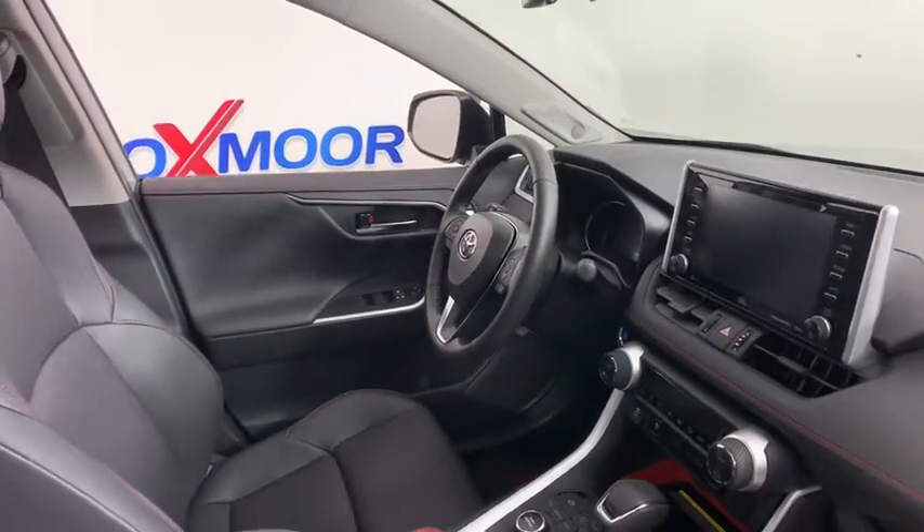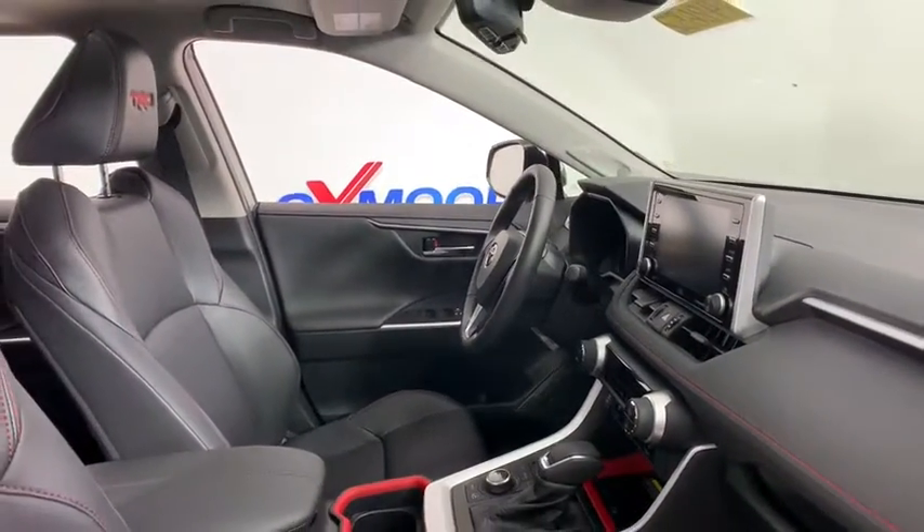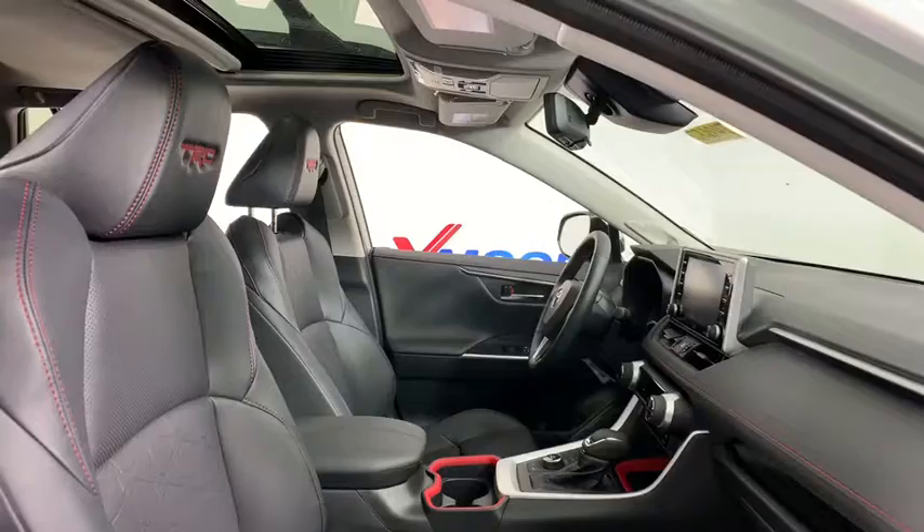Panic alarm, remote keyless entry, tachometer, overhead console, power moonroof, power driver's seat, rear window wiper.